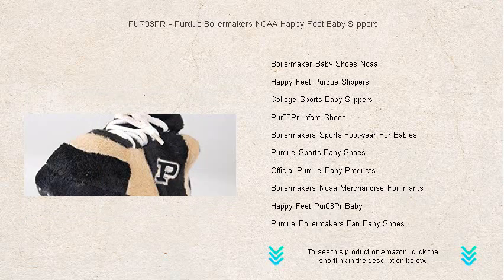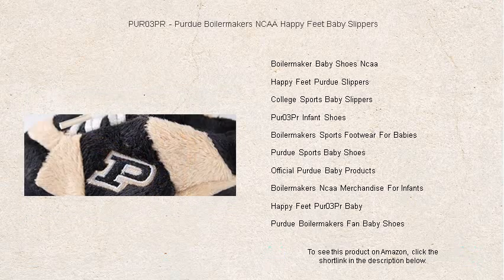Whether it's game day or any day, these slippers are a cute addition to any outfit, making them an ideal gift for new parents, baby showers, or just because.